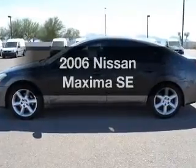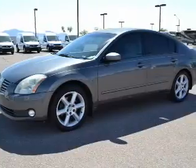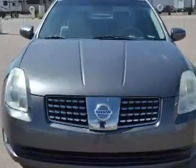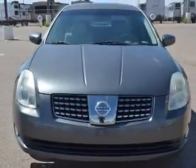Presenting the 2006 Nissan Maxima. If you're looking for a first-rate auto, this one could be yours today. The powertrain includes front-wheel drive with a reliable engine, connected to a smooth-shifting five-speed automatic transmission.